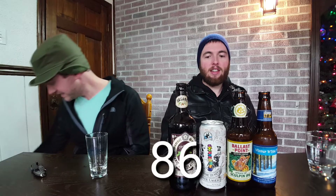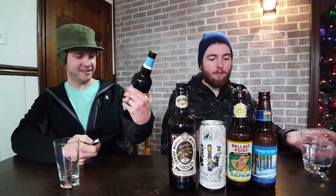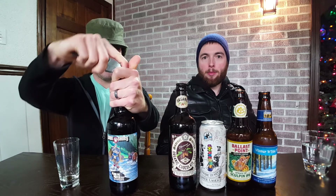Next we've got Pecan Pie Porter 2018 from Clown Shoes — that's the name of the brewery. It's an expensive one at $14, so this one better be good. It's aged in bourbon barrels. You can't have a winner winter beer without it being aged in a bourbon barrel. And at a potent 10.5% ABV, that's thick right there.